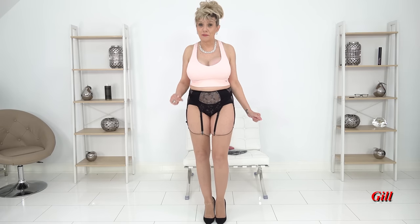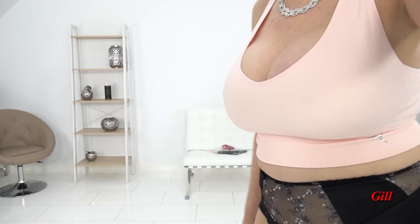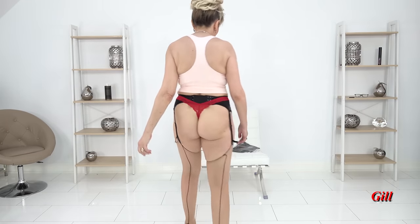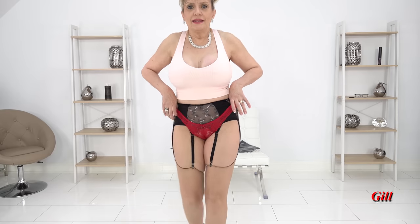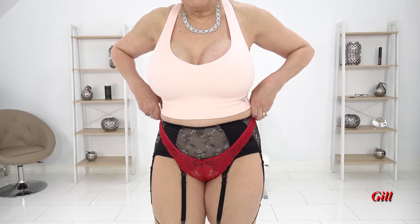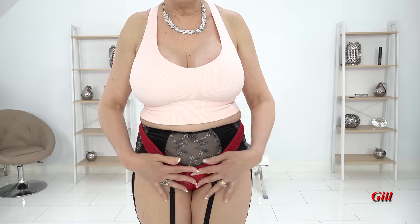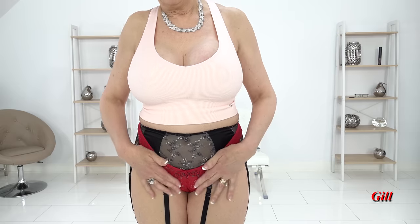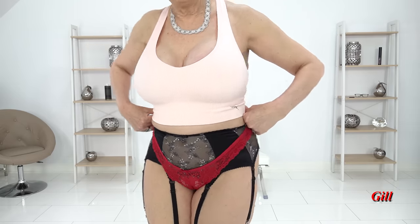I'm going to try the red pair on next and I hope you like them. So here I am back again and this pair are the red pair. Again, Fig Leaves but I got them through Amazon so do search — well worth it. These are a beautiful design. They're very similar but not quite the same as the black pair that I just had on. They're a bit smaller fitting but they cover what's needed and they're thongs.